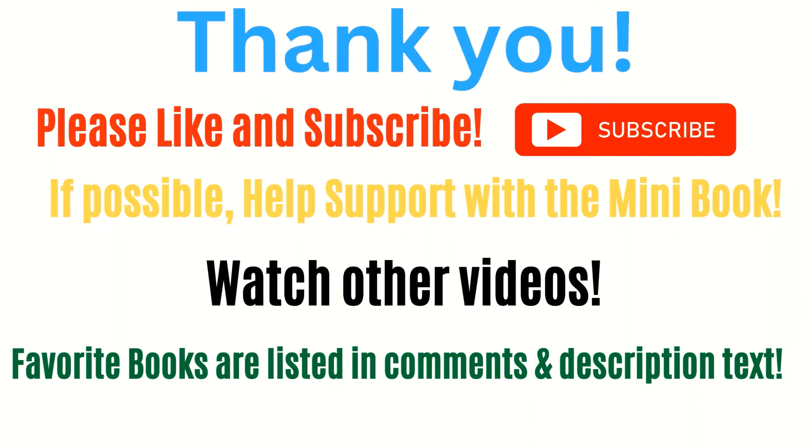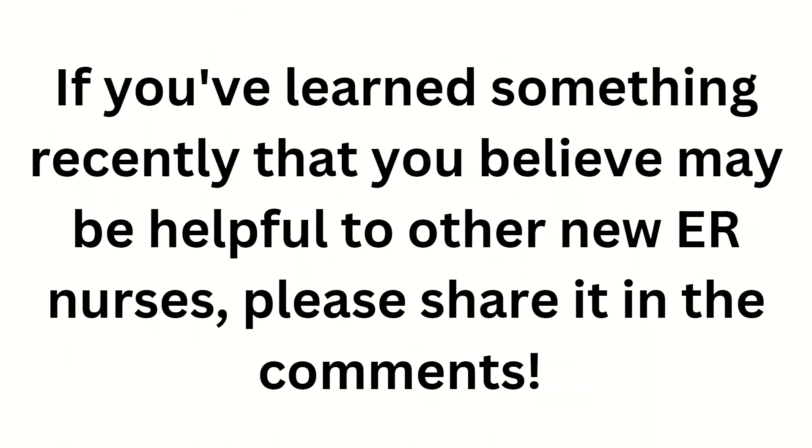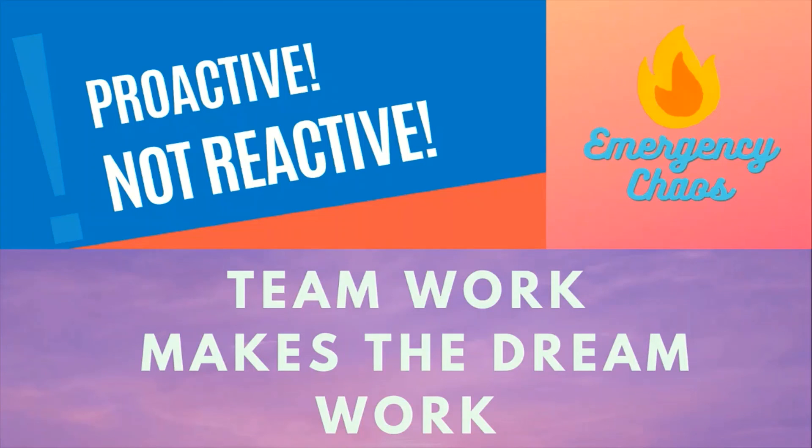Thank you so much for watching. I would really appreciate a like and a follow, and if you learned something today and would like to support the channel, please consider getting the mini book I put together on Amazon — the link will be in a pinned comment below. As always, continue nurturing your curiosity and learning daily. Please watch my other videos, and I've listed my favorite ER nursing-related books in the description and comments as well. If you've learned something recently at work that may be helpful to other new ER nurses, please share it in the comments so we can all benefit and help each other out. Teamwork makes the dream work, and here at Emergency Chaos, we are proactive, not reactive.